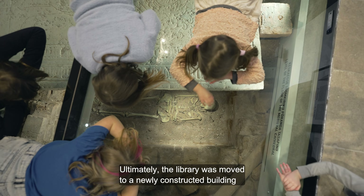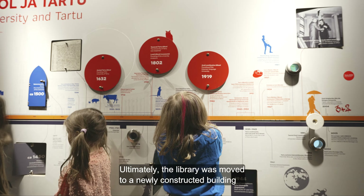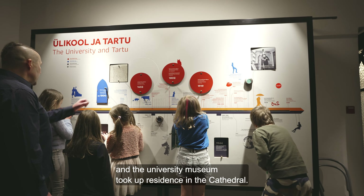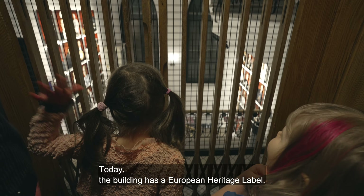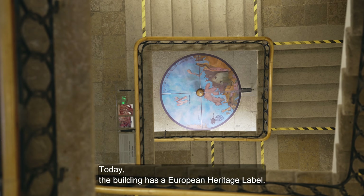Ultimately, the library was moved to a newly constructed building, and the University Museum took up residence in the cathedral. Today, the building has a European heritage label.